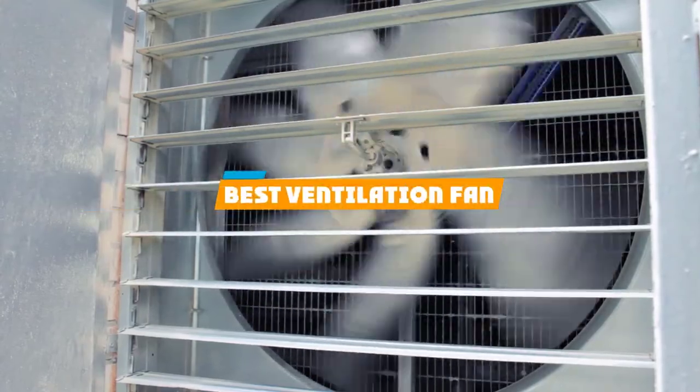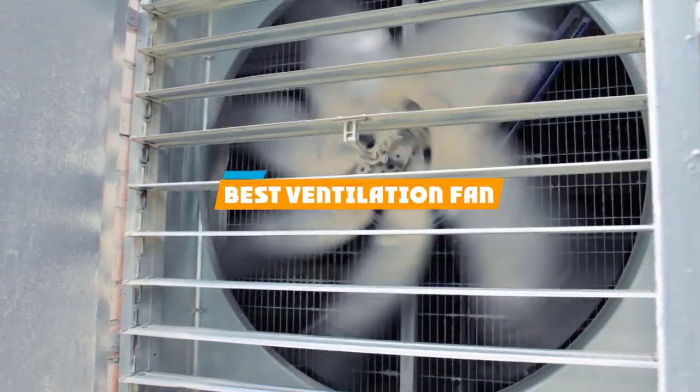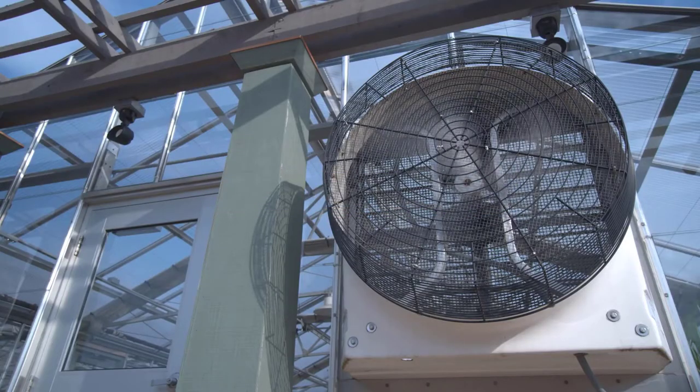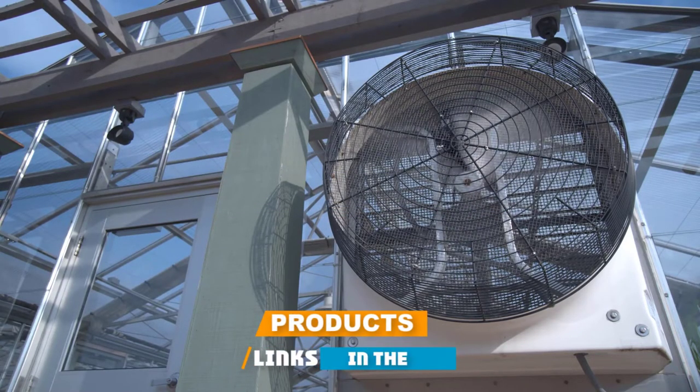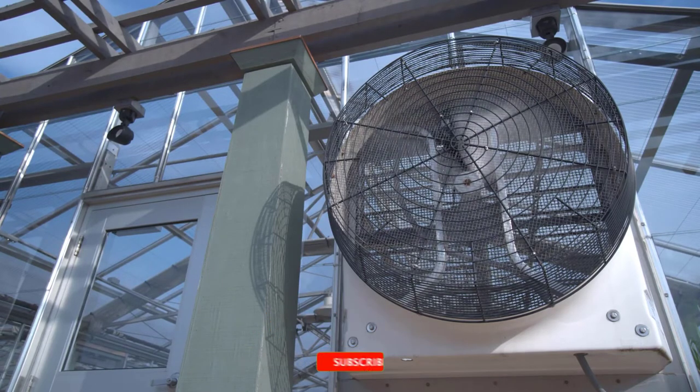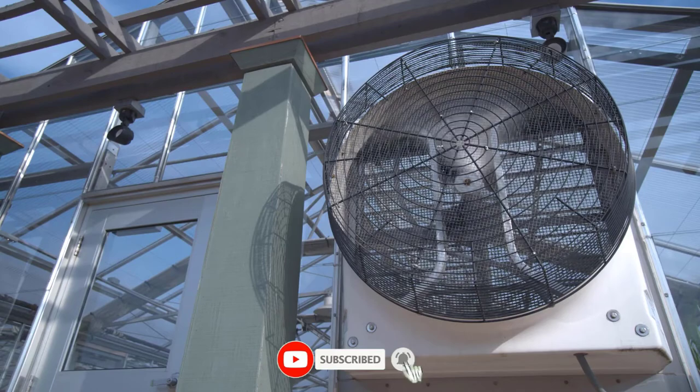If you're looking for the best ventilation fan, here's a list you must see. We made this list based on our personal preference and sorted it based on their features, prices, quality, durability, and reputation of the manufacturers and customer feedback. We've included options for every type of customer. So let's get started.